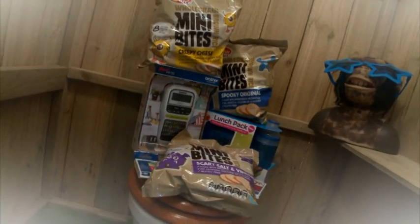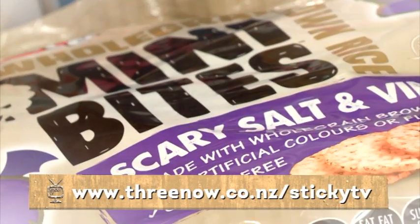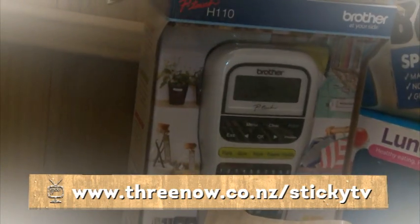Have you got back-to-school blues? A little bit. Well, StickyTV is here to fix that. We have three awesome back-to-school packs from Brother ready for you to take home. Each pack contains everything you see here. Check out that label maker.